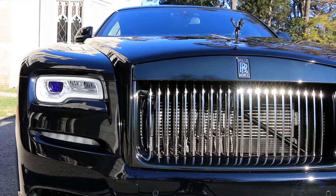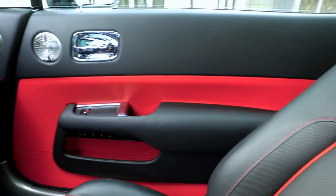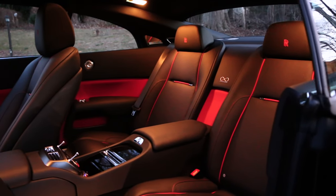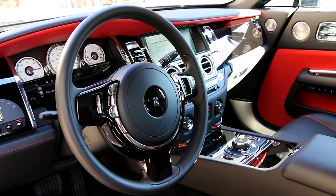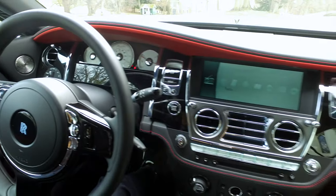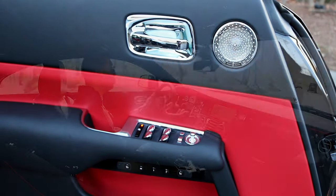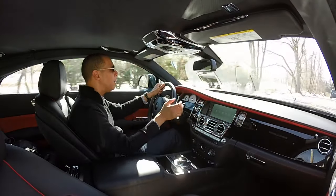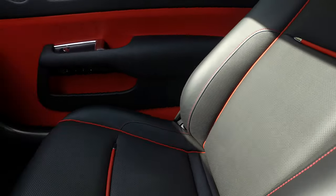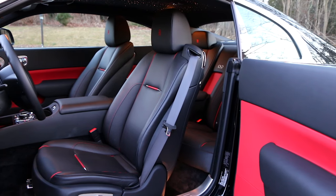Since this car is meant for a confident person, the colors available to the buyer are equally as confident. As you can see on the doors, bright red leather really creates a bold statement on the interior. Combined with the beautiful silver trim and chrome accents over the black, it's a really nice combination — black, red, and silver. If you don't like red, they also have other bold colors: a yellow, a mango, a blue that looks really nice. This Wraith happens to have the all-black seats, but you can get two-tone seats as well. They are heated and ventilated, of course — super comfortable, adjustable with memory and massaging.